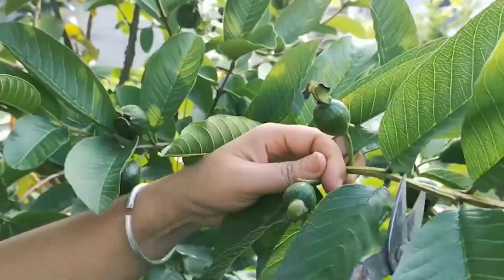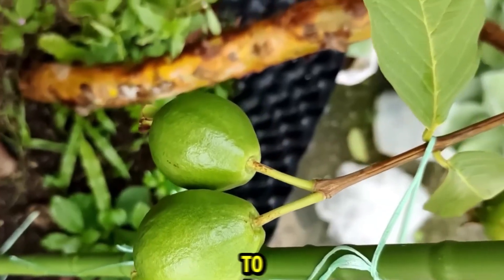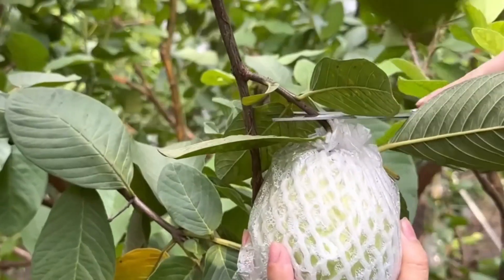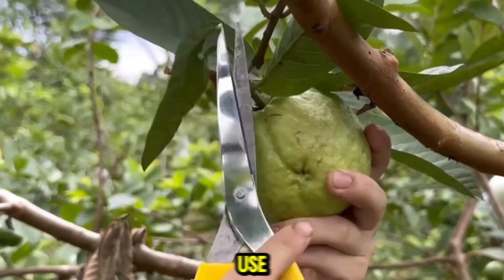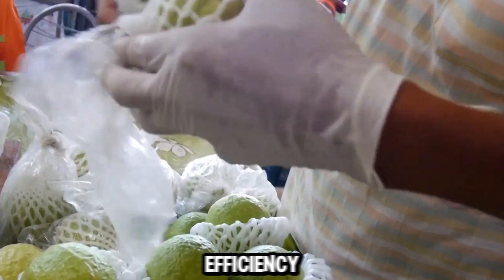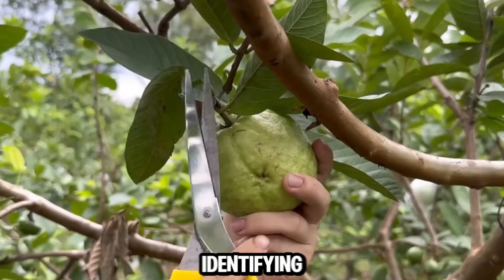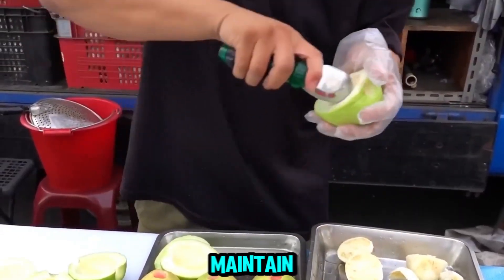The process of harvesting guavas is critical to ensuring fruit quality and minimizing losses. Chinese farmers employ various techniques to streamline the harvesting process and manage labor effectively. Guavas are typically harvested by hand to ensure only ripe fruits are picked, with farmers carefully monitoring fruit maturity for optimal flavor and texture. Trained laborers use specialized tools such as picking poles with baskets to reach high branches. Training programs ensure workers can identify ripe fruit and handle it delicately to prevent bruising, maximizing efficiency and maintaining high quality standards.